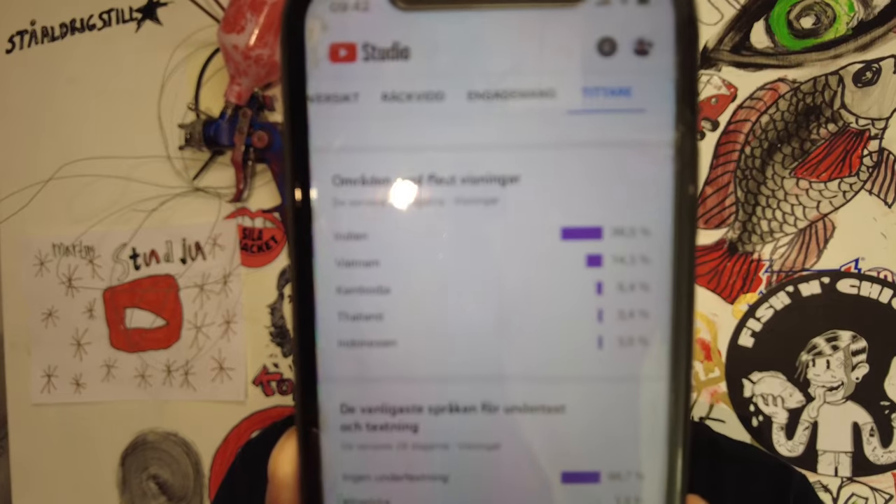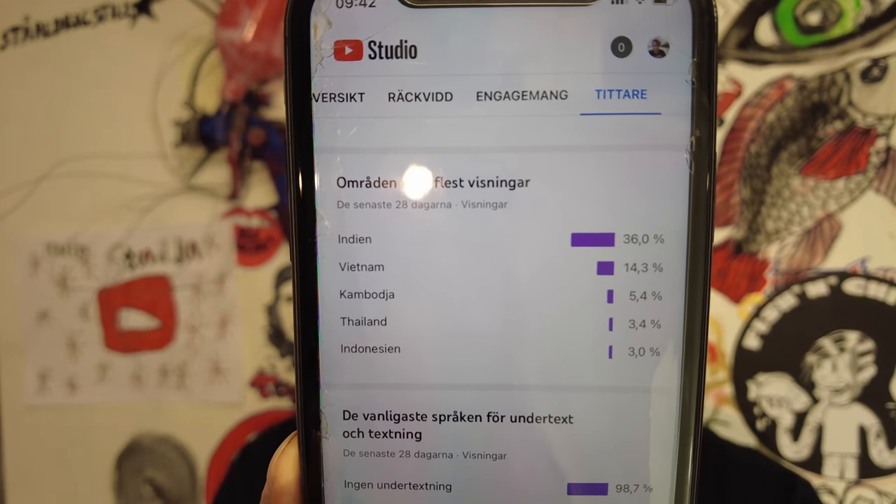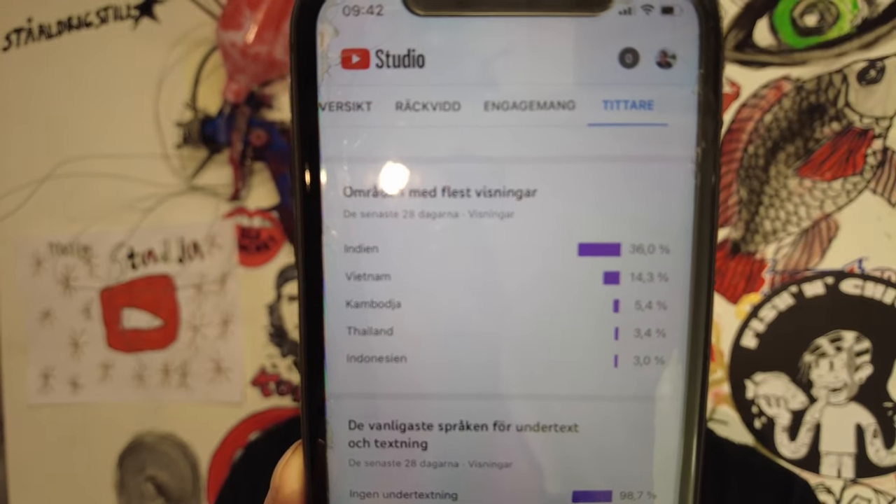To conclude this episode, one could say that tilapia is sort of an aquatic chicken and they will truly eat just about anything. But remember the bite size and the lack of chewing capabilities. And last, a special greeting to all the Fish and Chicks fans in India, Cambodia, Thailand, Indonesia, and Vietnam.